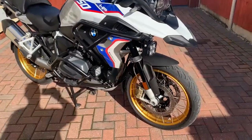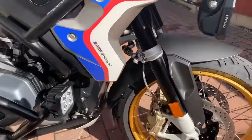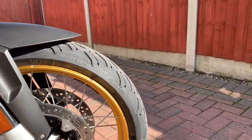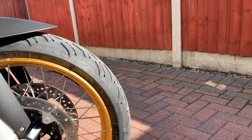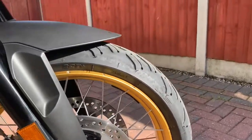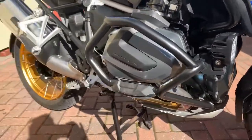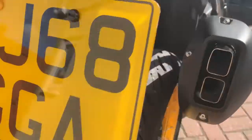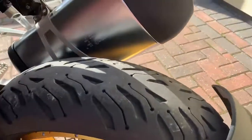There's also a front fender extender. The tyres are probably about 1,500 miles old — they are the latest Michelin Road 6's front and rear 2CT pluses. As you can see there's loads of tread on both of those.